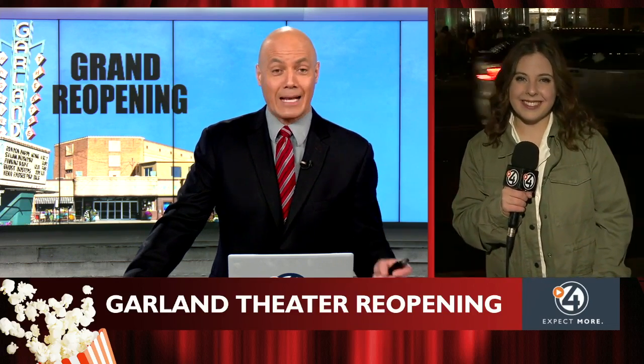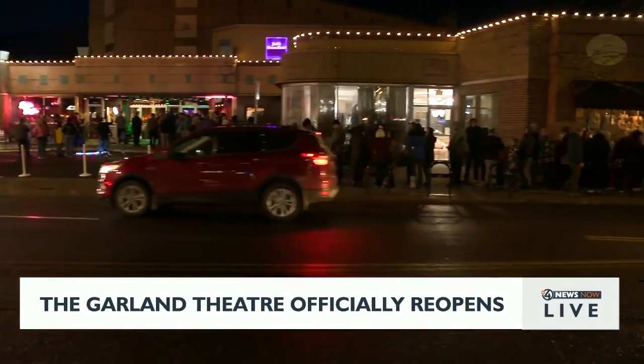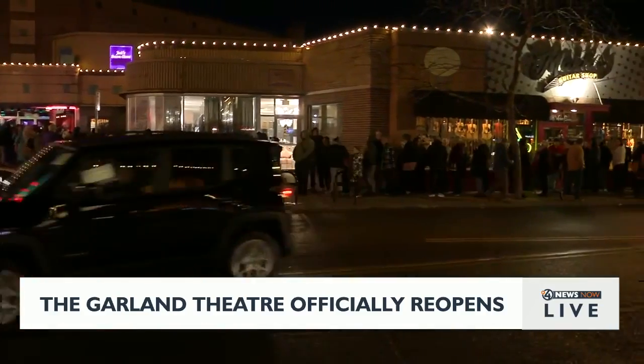A lot of people are excited about this. Oh, Derek, definitely. We actually just stepped outside just to show you how big this crowd is. Check out all these people lined down the block — these are people all ready to see Benny and Joon.